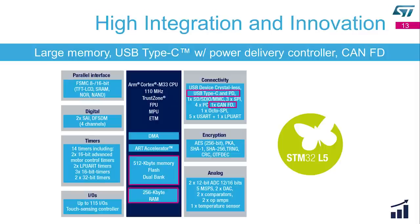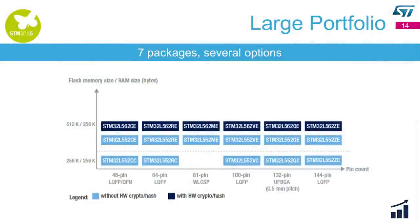Here is the block diagram of the STM32L5. This product embeds a long list of digital and analog peripherals, as well as large memory — up to 512 KB of dual-bank flash and 256 KB of SRAM. In addition to USB device crystal-less, it embeds USB Type-C with power delivery support and CAN FD. The STM32L5 is available in seven packages with several options: with or without the crypto accelerator, 512 KB or 256 KB of flash, and with or without the SMPS buck converter — a large portfolio.